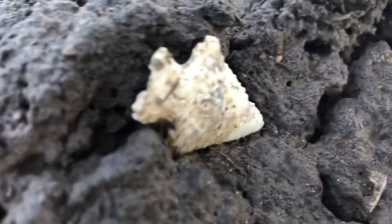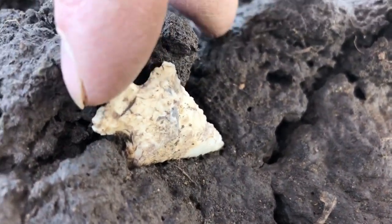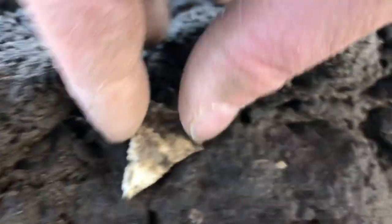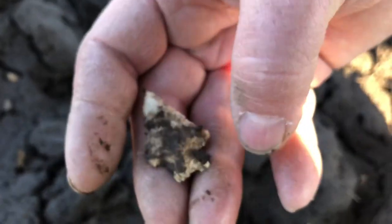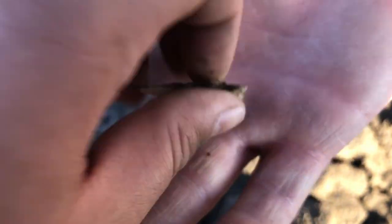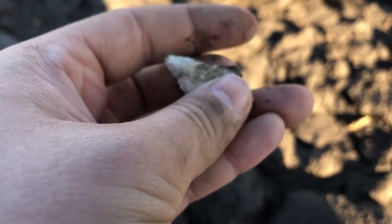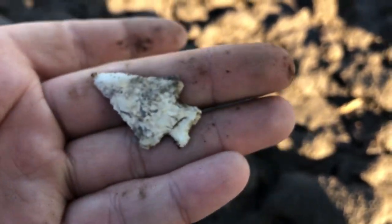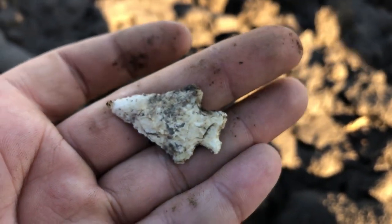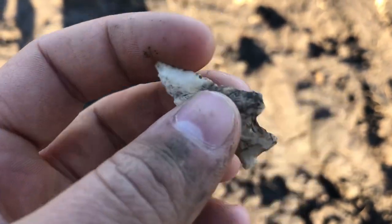That looks like a beaut. Oh, look at that. That's mint. Let me check it out. Wow, that is really nice. All right, we'll come back to you. It's like a Fox Valley variant, I think.